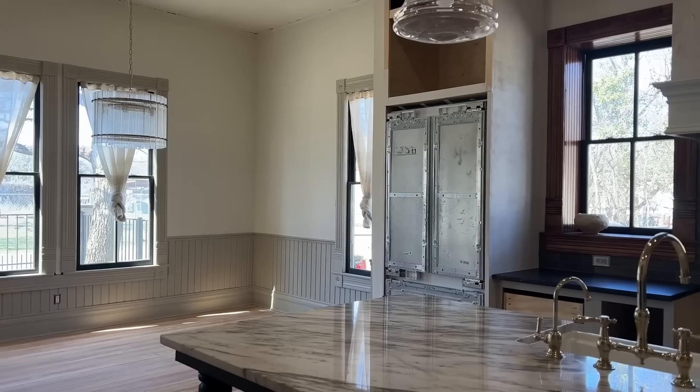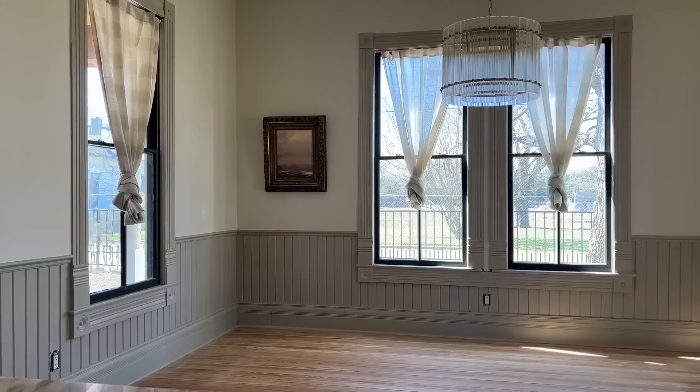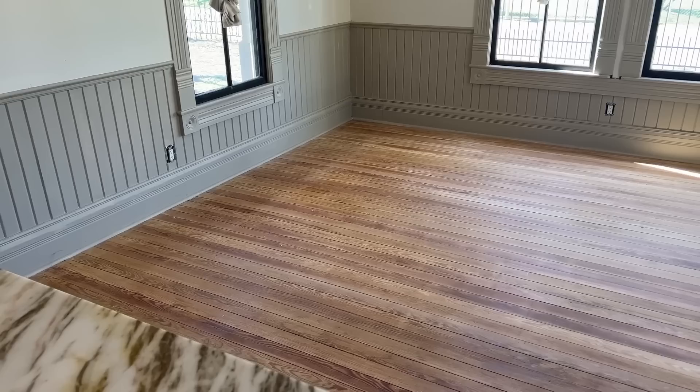We are working through the major items, really going through the house and completing rooms we've already done makeovers on. We're currently standing in our dining room. There are just a few things to check this room off the list: one is the crown molding, two is putting another coat of paint on the pashmina trim because we actually ran out of paint, and sealing the floors.